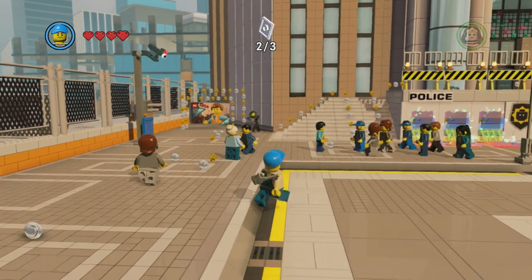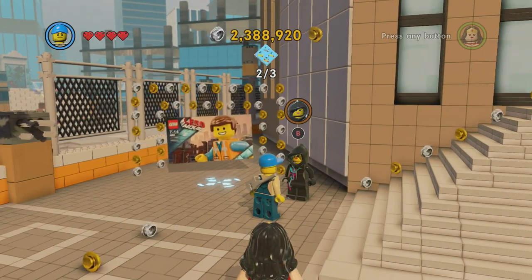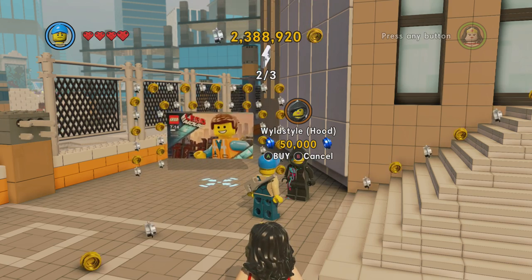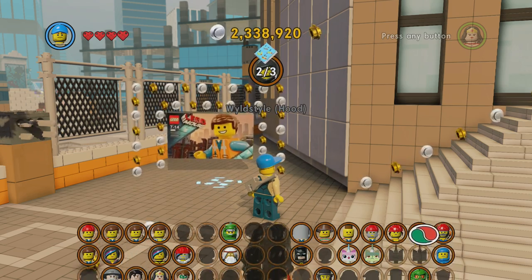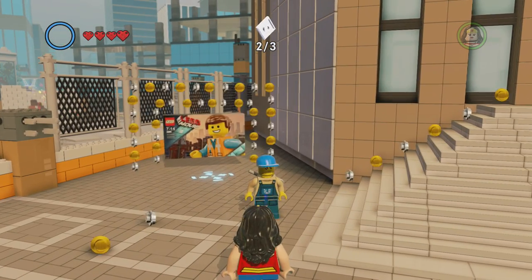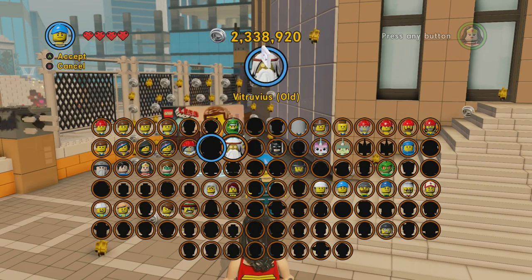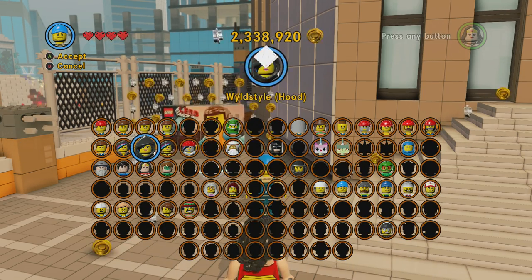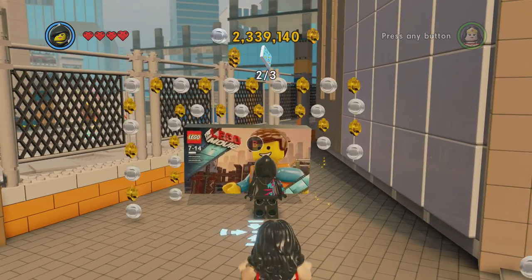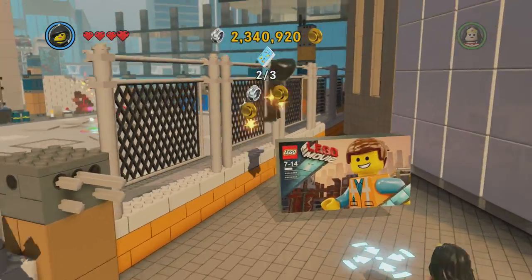Hey, what's happening everybody, Jay Shock Blast here. We're gonna go ahead and unlock another character — Wild Style in a hood for 50,000 studs. Go ahead and buy her. Her name is Lucy, by the way — spoiler alert. Guess it's not really a spoiler alert if I just kind of blurt it out.